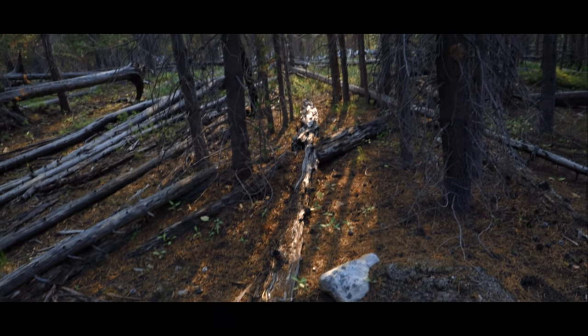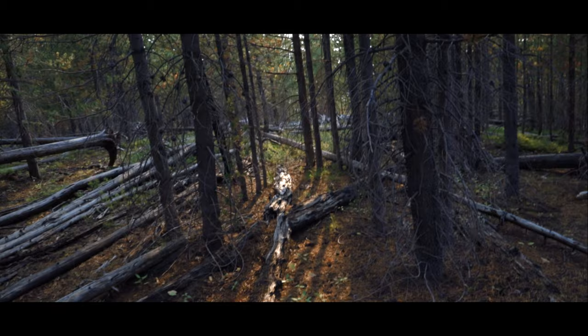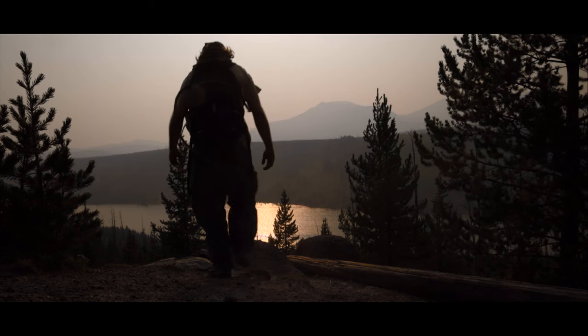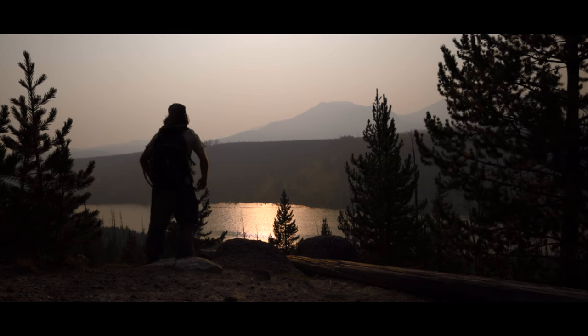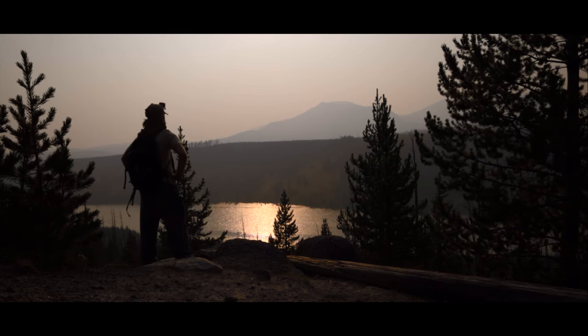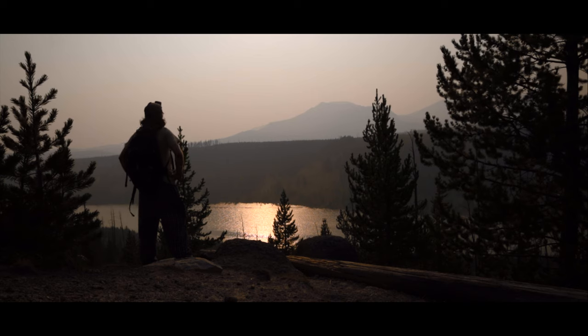As you follow the trail on the ridge top, a gap eventually reveals itself before the trail goes steeply downhill, and you're gifted by the immense beauty of Grizzly Lake. The trail continues to the lake shore, but it was late and I was alone in grizzly country, so I settled for the amazing view.